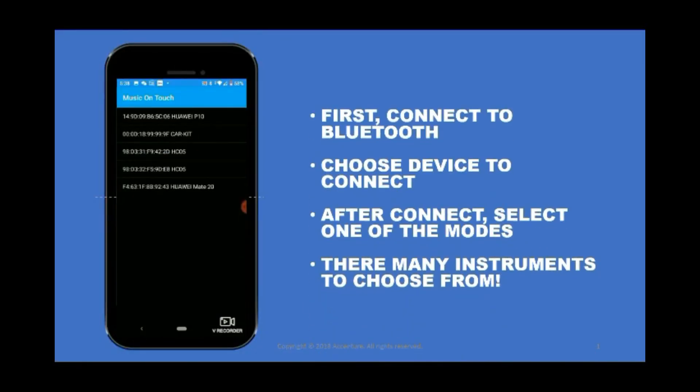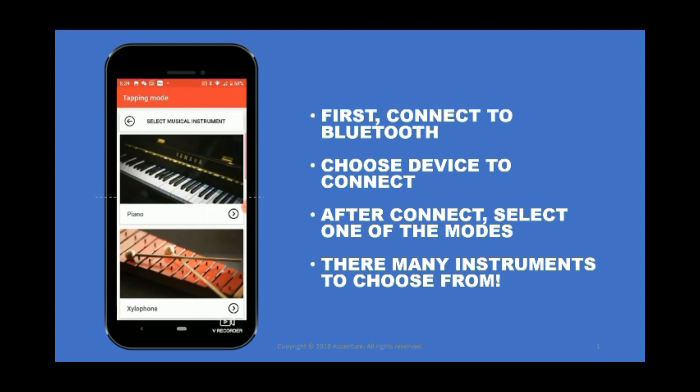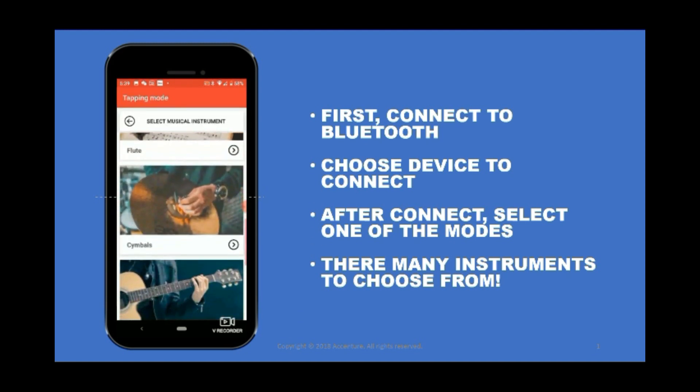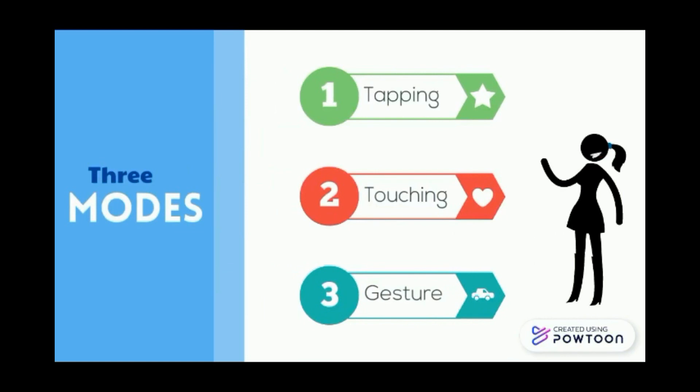To start, first connect to the Bluetooth. After connecting, select one of the modes. There are many instruments that you could choose from. There are three main player modes: tapping, touching and gesture.